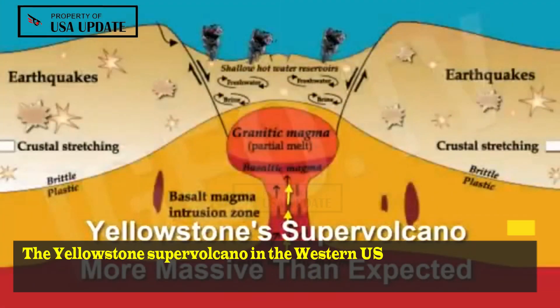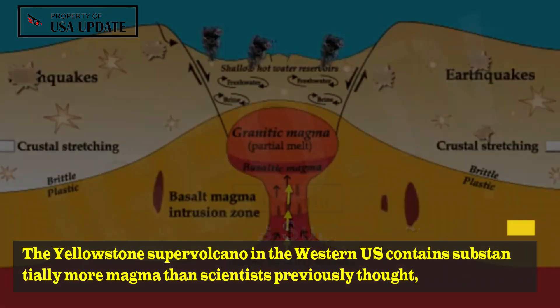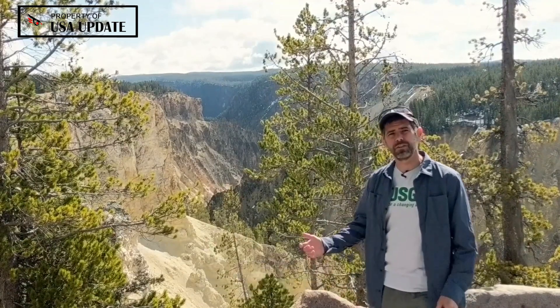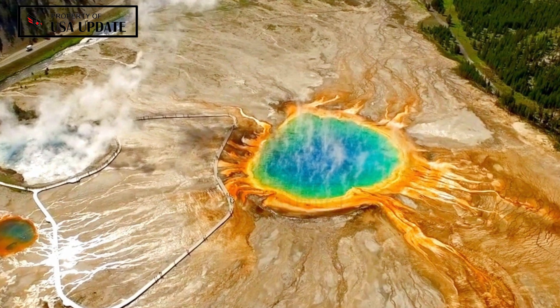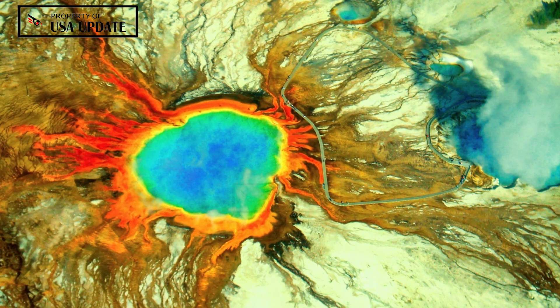The Yellowstone Supervolcano in the western U.S. contains substantially more magma than scientists previously thought, according to a new study that may lead to a better assessment of the volcano's hazards. Researchers, including those from the University of Illinois, caution that the findings do not imply an eruption is imminent or that it necessarily means the volcano is more hazardous than before.